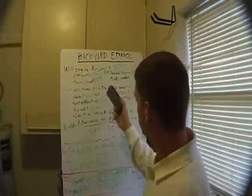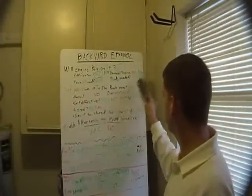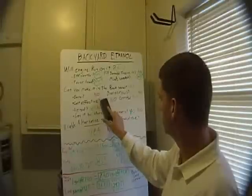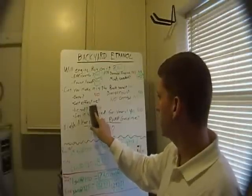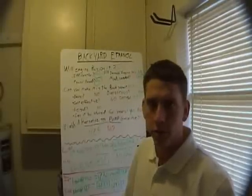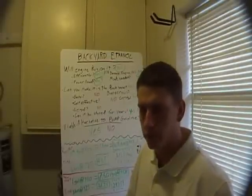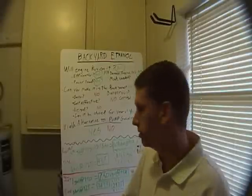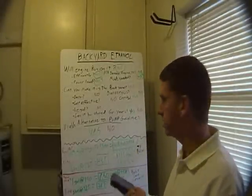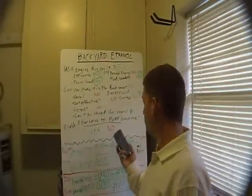So let's get to these questions. Can you make it in the backyard? Yes. Is it easy? Not really. Is it dangerous? I didn't feel danger, so I'm going to say no. Cost effective? Hell no. Cost per gallon is $73.50. Legal? No — unless you file for a Distilled Spirits for Fuel Purposes Producers Permit, which you can find on the Treasury website. You can fill out a form, send it in, and get your permit as an ethanol producer. But it takes a month, so if you're doing this in-process, you're not legal. I wasn't. Can it be stored for years? Yes. A buyable alternative to pump gasoline? No.